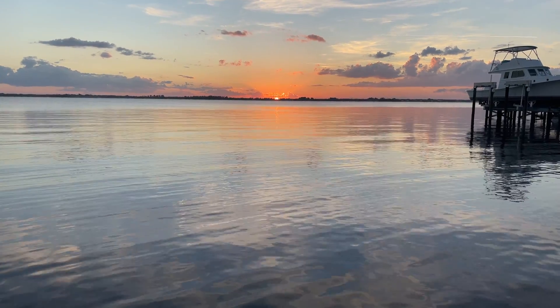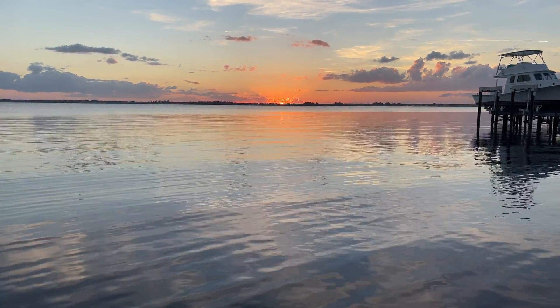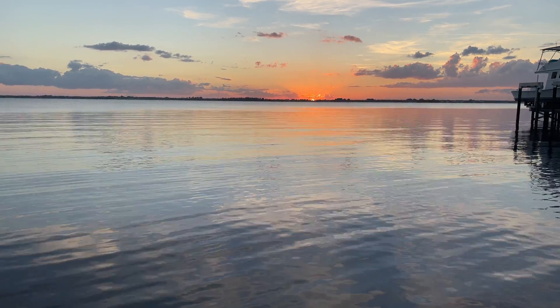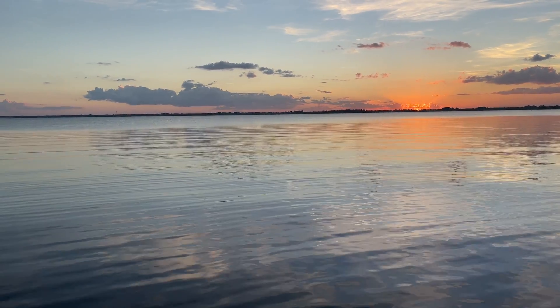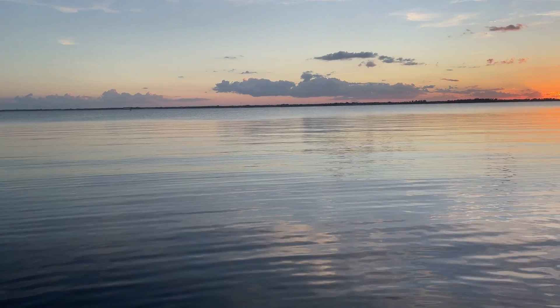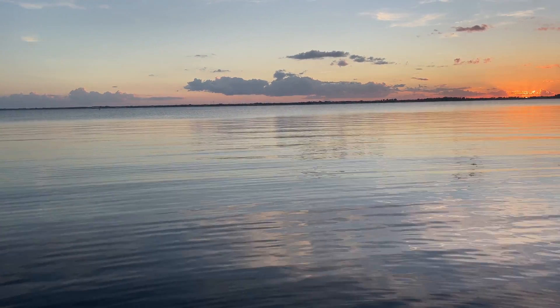We got some footage of it, but guys, the camera just doesn't do it justice — you're gonna have to see it for yourself someday. We took some footage of the kids playing in it. You'll see it lights up when it's disturbed, so unless there's a wave or a fish swims through it, you can't see it. But it's just quite amazing.